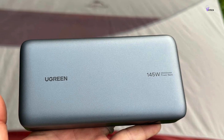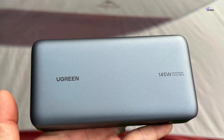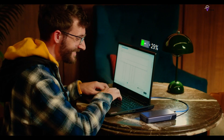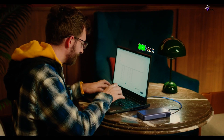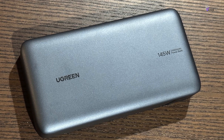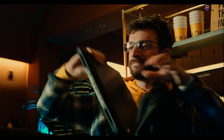What sets the Ugreen 145W power bank apart is its LED digital display, allowing you to monitor the remaining power at a glance. This feature comes in handy when you're on the go, ensuring you never run out of battery unexpectedly. At just $149.99, it offers incredible value for the performance it delivers. Say goodbye to low battery warnings and hello to uninterrupted device usage with the Ugreen 145W power bank.